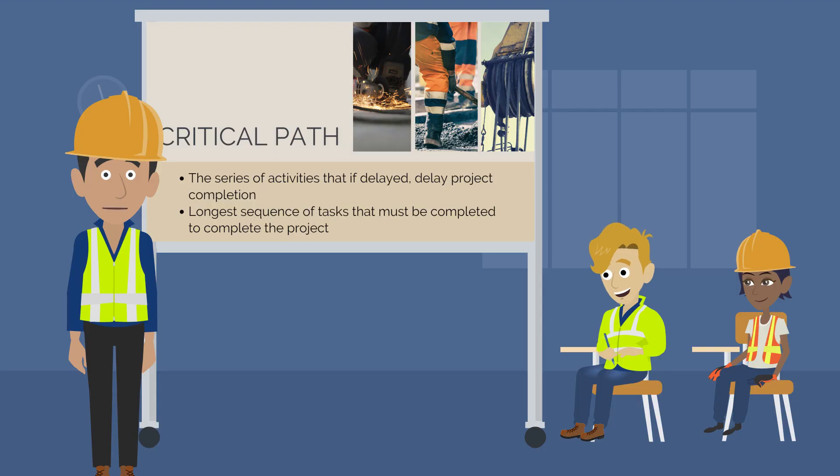Well, at Construct IQ, we've got just the answer for our friend Matt. We've made short, practical online courses that teach the fundamental construction management skills junior engineers often miss learning at university. These courses cover everything from procurement to design management.